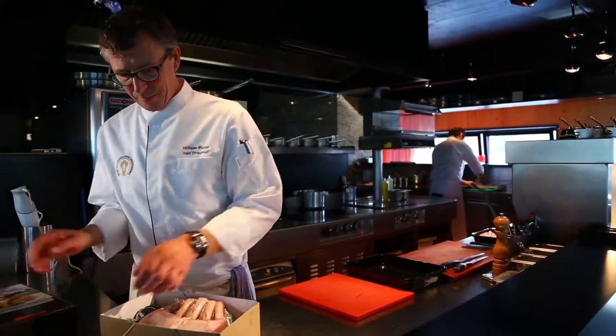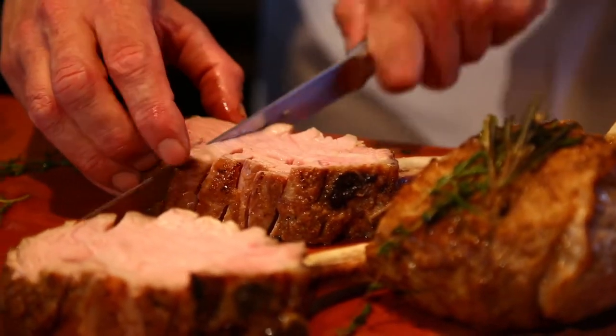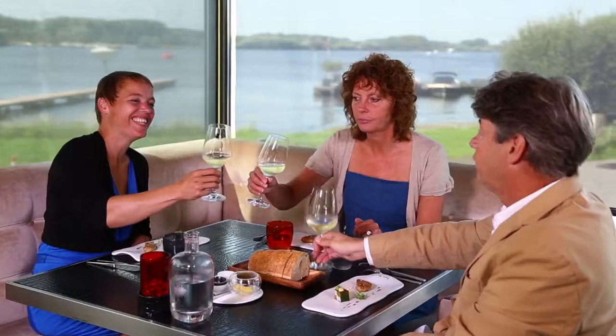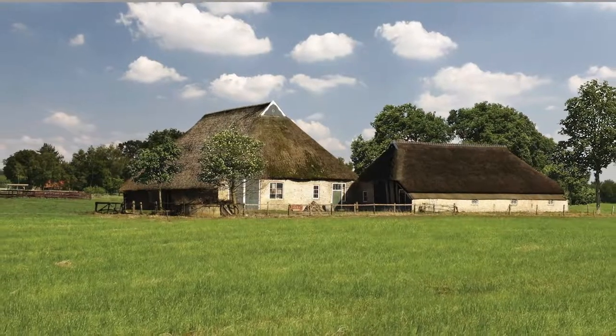Already favoured by many international celebrity chefs, Peter's Farm Premium Veal is also becoming increasingly popular with consumers all over the world.